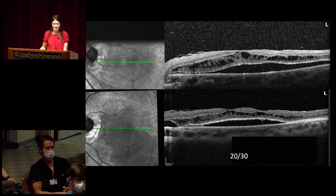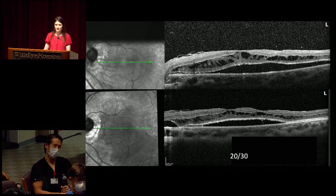Those are really helpful insights. Her vision improved a tiny bit to 20/30—we're hoping not for a hole. You've got to wait six months. I think it looks promising—the intramacular schisis is improving.